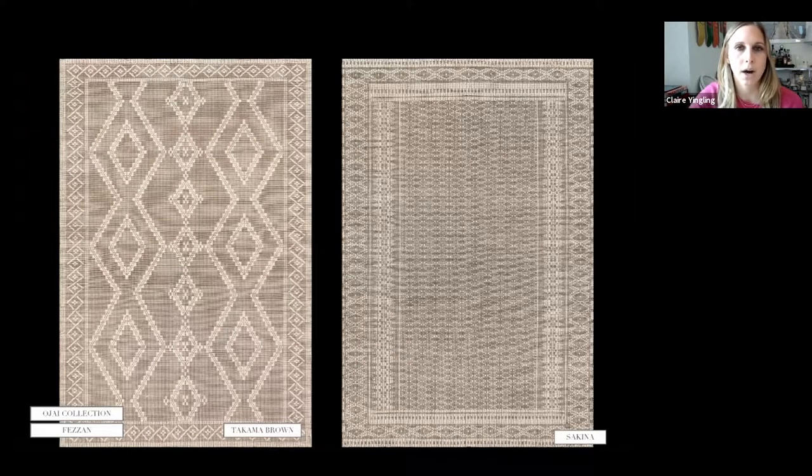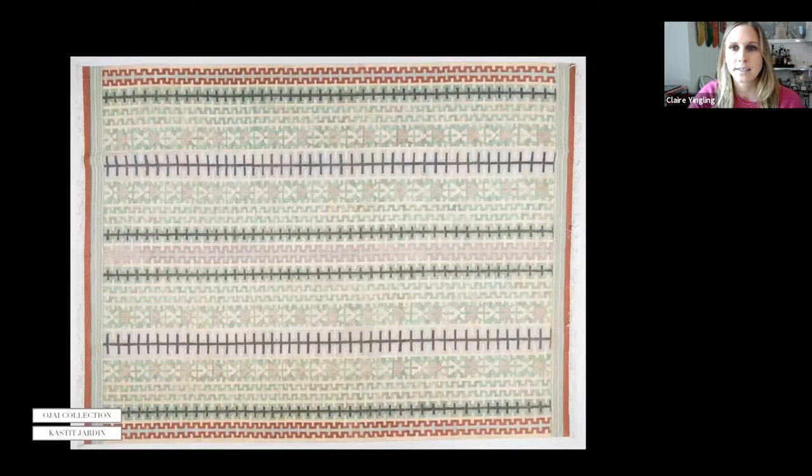Tacama and Sakina are both in our upcoming Ohai collection for June. These are cotton and sisal or cotton and wool — both flat weaves, perfect for that laid-back California aesthetic. Castite is a linen and jute flat weave, also part of the Ohai collection. These clay and natural colors work really beautifully together — that literal clay color with a minty green is really pretty.